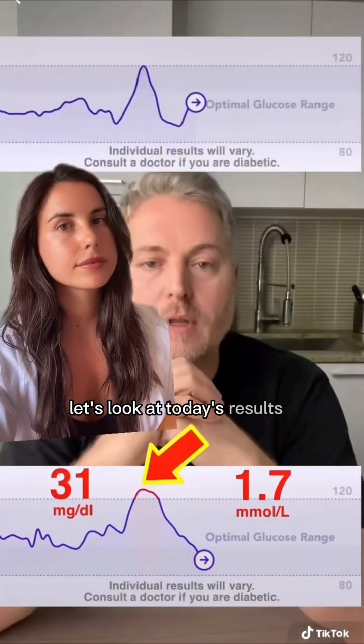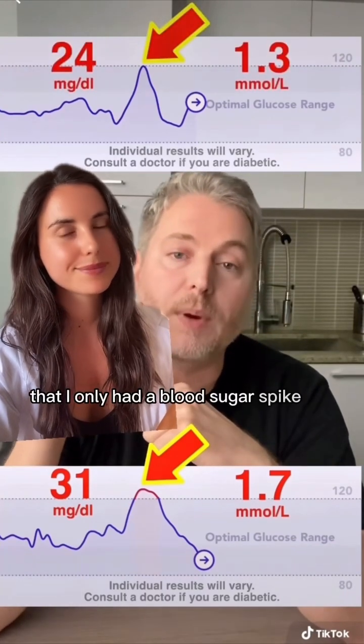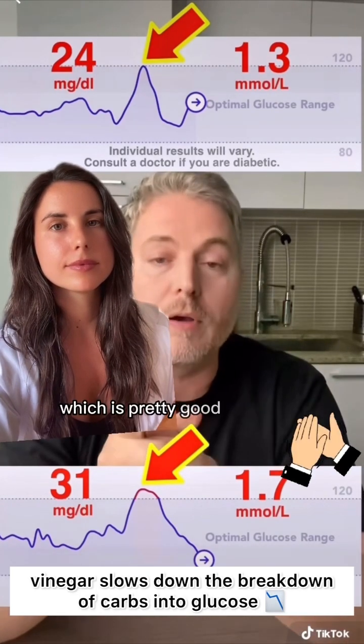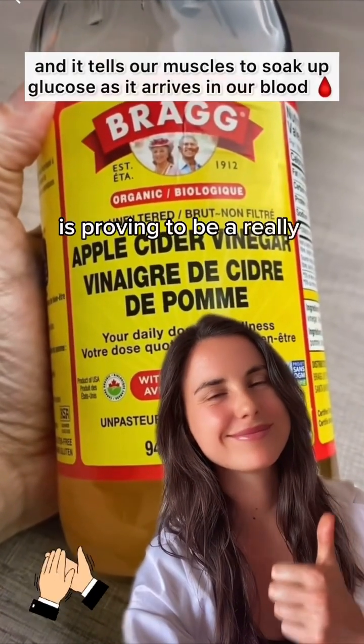Now let's look at today's results with the apple cider vinegar. You can see here that I only had a blood sugar spike of 24 milligrams, and that's about a 25% reduction in the blood sugar spike, which is pretty good. So again, the apple cider vinegar is proving to be a really good way to reduce blood sugar spikes.